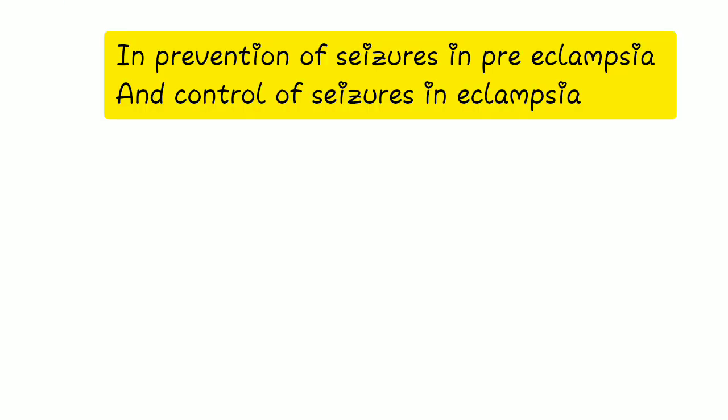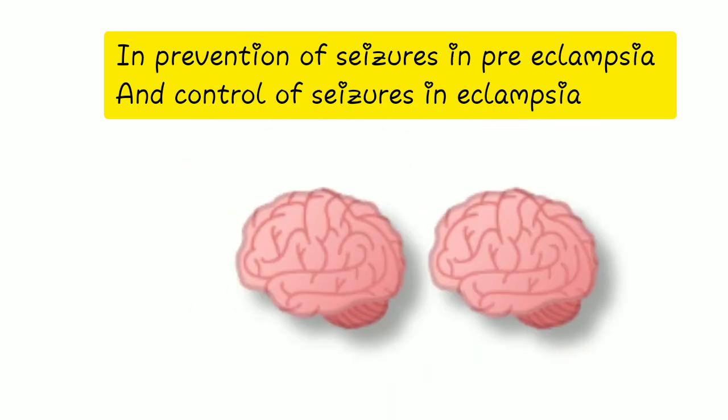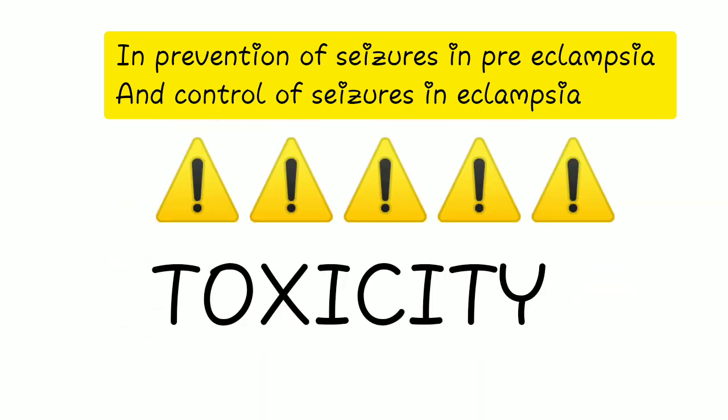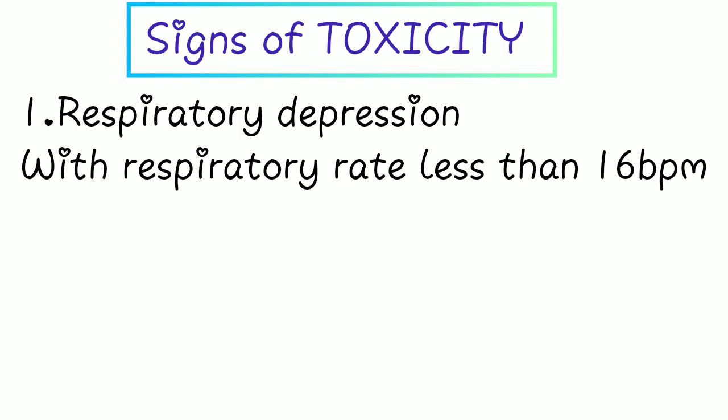In prevention of seizures in preeclampsia and control of seizures in eclampsia, magnesium sulfate is usually given, but you need to be aware of its toxicity. Signs of magnesium toxicity include respiratory depression — a respiratory rate of less than 16 breaths per minute.